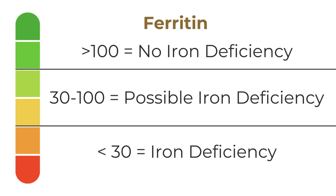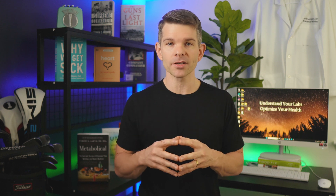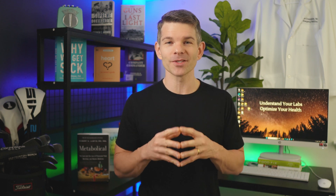In summary: low ferritin is iron deficiency. High ferritin could be many things, including infections, alcohol use, cancers, autoimmune disease, kidney failure, and most commonly, metabolic syndrome. Here's to understanding your labs and optimizing your health.